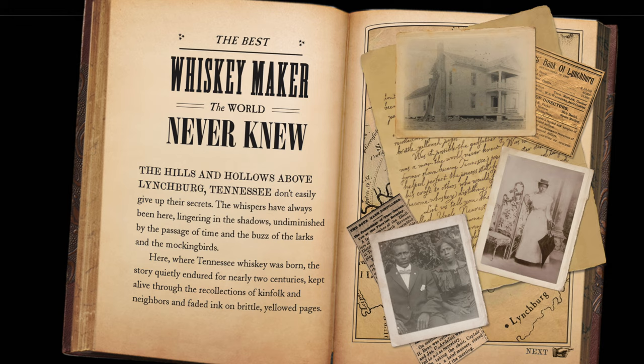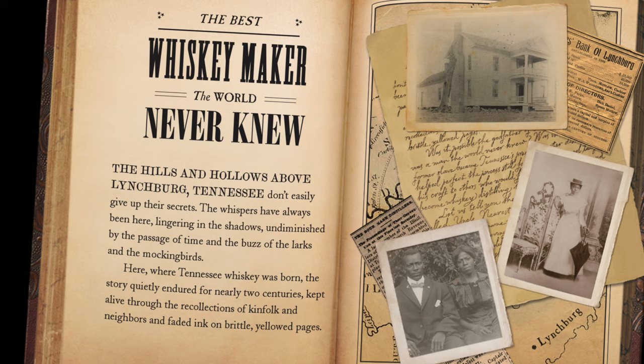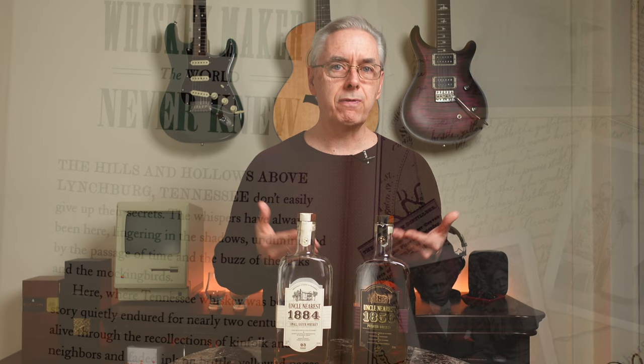The Uncle Nearest brand was founded in 2017 when Fawn Weaver heard the story of Nathan Nearest Green and how he basically started the training of Jack Daniels, who created the Jack Daniels Whiskey Distillery. Uncle Nearest, who was known as Uncle Nearest to his friends and family, grew up as a slave but started a whiskey distillery. He learned how to distill whiskey, and an orphan boy named Jack Daniels was one of his trainees. He taught this young man how to distill whiskey and was the first distiller at the Jack Daniels Distillery. So when Fawn heard this story, she was inspired to create this brand.